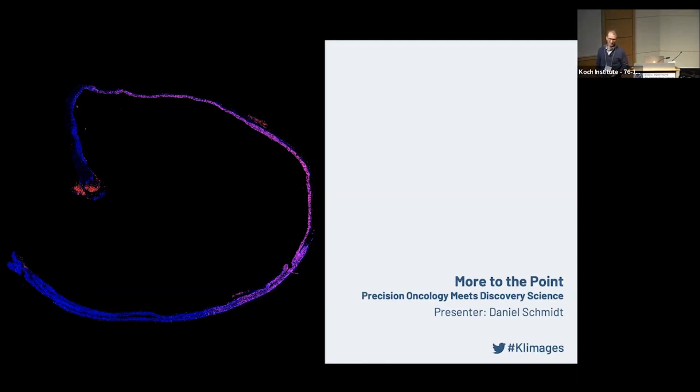My name is Dan Schmidt. I'm a researcher and postdoctoral fellow in Matt van der Heiden's lab here at the Koch Institute. I split my time between the laboratory and the clinic. We specialize in the treatment of prostate cancer with radiotherapy. My interest as a physician scientist is in really understanding the molecular mechanisms of cancer and being able to translate the findings that we discovered in the laboratory to the clinic.